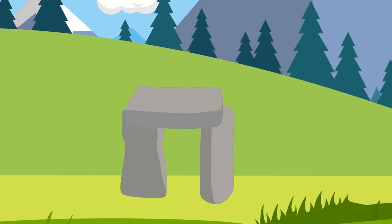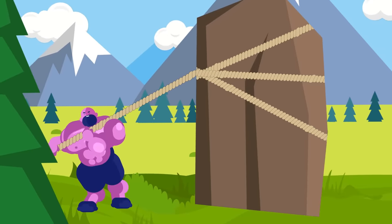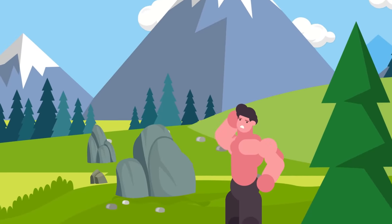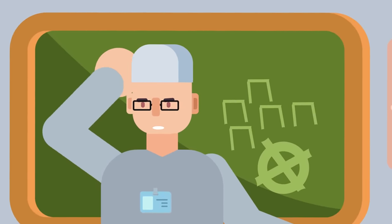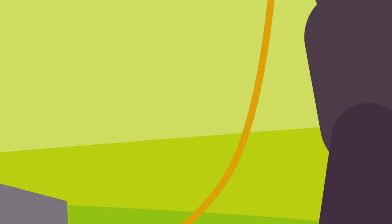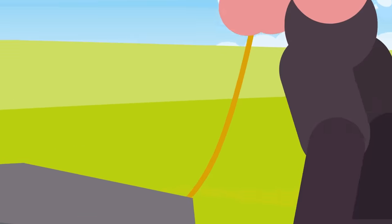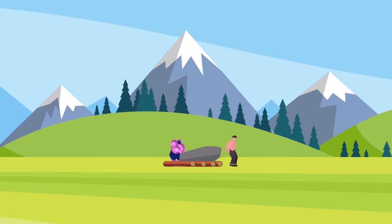The sandstone blocks weighing over 40 tons had to be transported from up to 25 miles away, while the smaller bluestones, which weighed up to 4 tons each, were originally sourced from over 200 miles away. The longest standing theory is that the stones were transported using sledges and rollers made out of fallen tree trunks, with each stone riding atop greased logs that would be moved in front of the stone as it traveled forward. This would have allowed the builders to push or drag the huge stones over long distances, though it would certainly have been incredibly labor intensive.